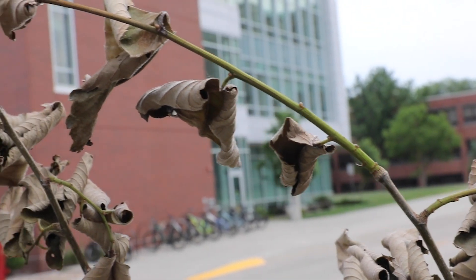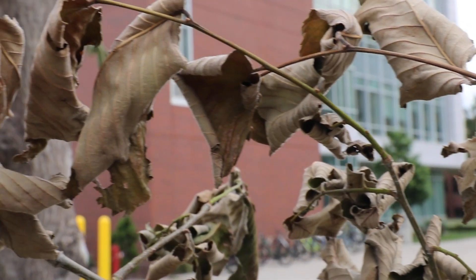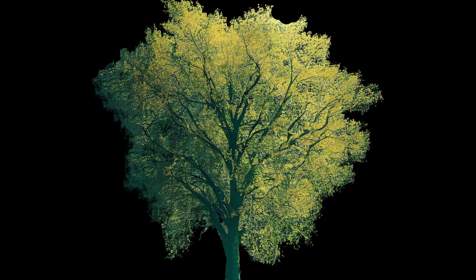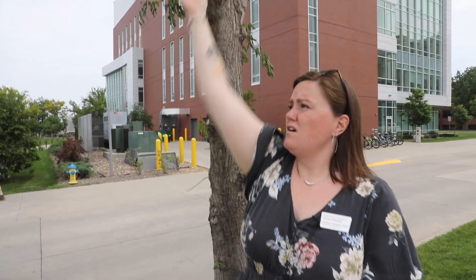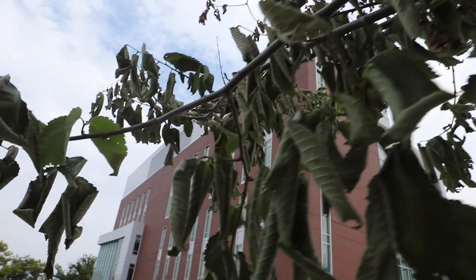The two species are Ophiostoma ulmi and Ophiostoma nova-ulmi — both from European lineages, so they're both introduced pathogens. Our American elms had no resistance to this pathogen, and it very quickly wiped out the American elms, which were heavily used in the landscape because of their beautiful vase shape — the canopy goes up and then out. They were used heavily in the landscape, and obviously we're still trying to get them to come back with limited success.